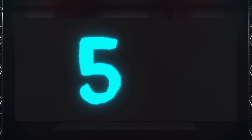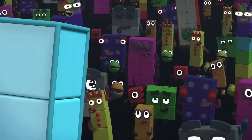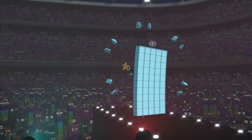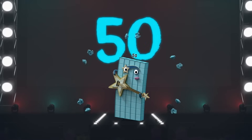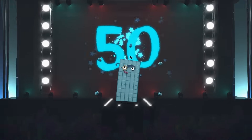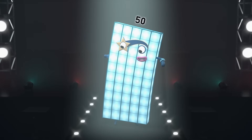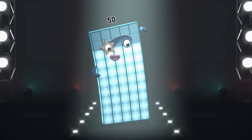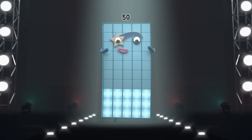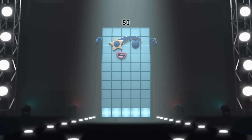Fifty! A five and a zero! Who's your hero? Fifty! Say it again! Fifty! A five and a zero! Who's your hero? Fifty! Forty-five, forty, thirty-five, thirty, twenty-five, twenty, fifteen, ten, five — last song!